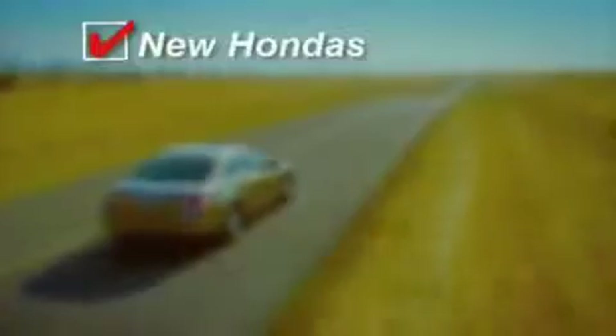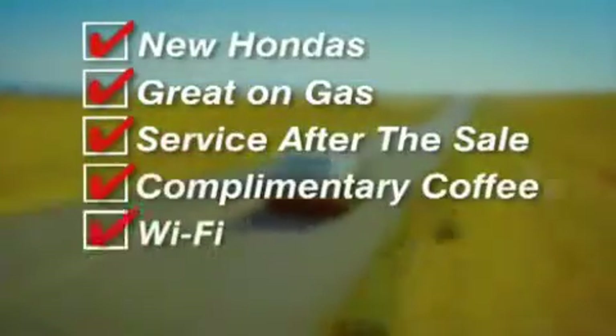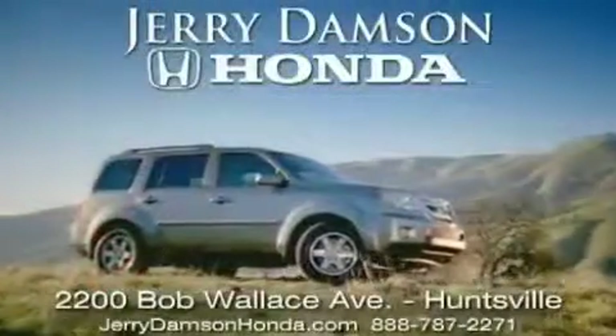New Hondas, great on gas and service after the sale. Complimentary coffee, Wi-Fi, and car washes. Thank you for choosing Jerry Dampson Honda.